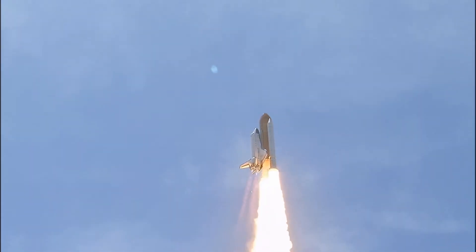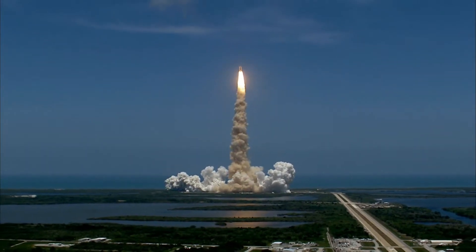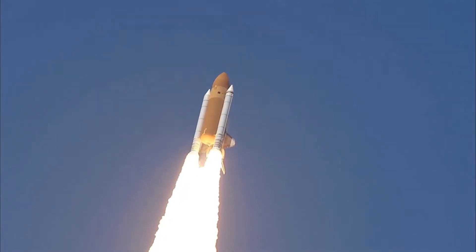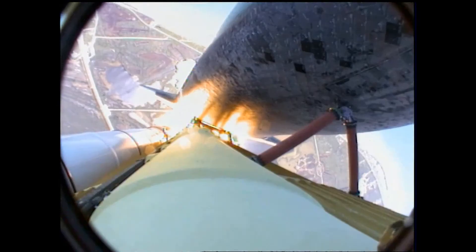Atlantis is in a roll. Roger, roll. Houston is now controlling. The roll maneuver is complete. Atlantis is in a heads-down position on course for a 51.6 degree, 136 by 36 statute mile orbit.